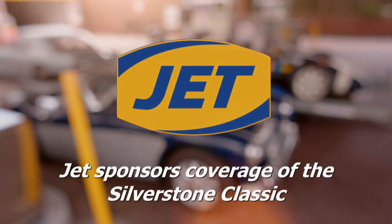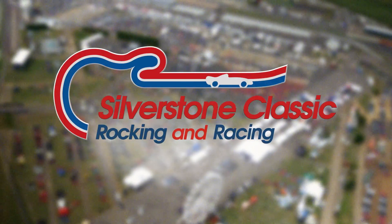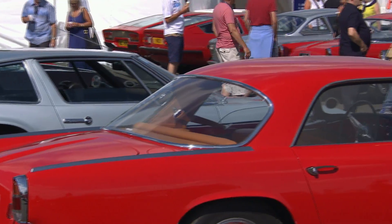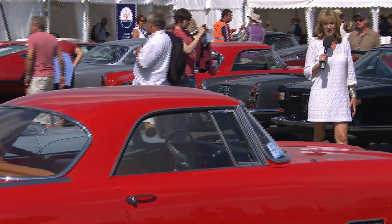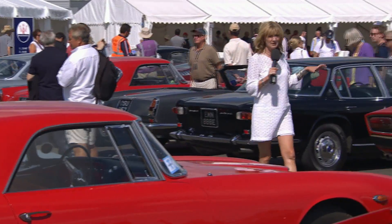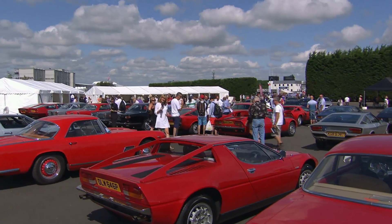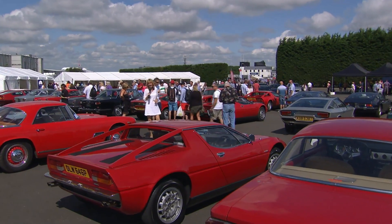Jet sponsors coverage of the Silverstone Classic. 2014 marks the centenary of the legendary Italian marque Maserati, and there's an incredible collection of jaw-droppingly gorgeous Maseratis here at Silverstone for the public to take a look at, including some very rare examples.